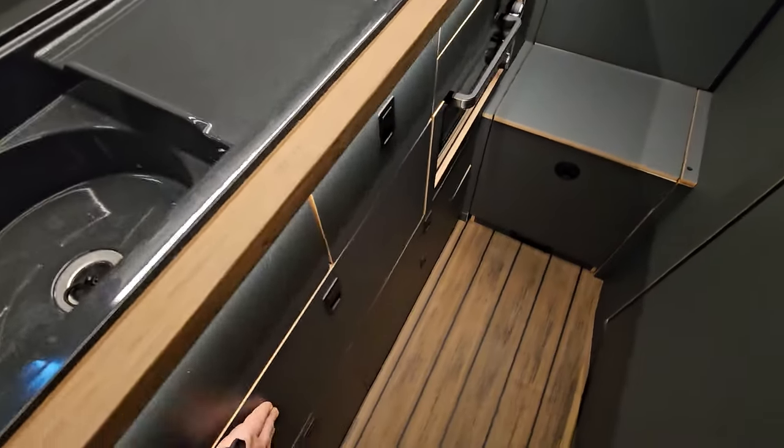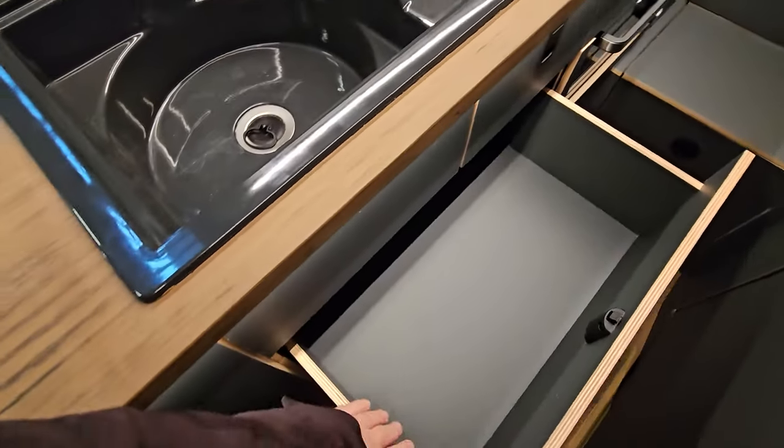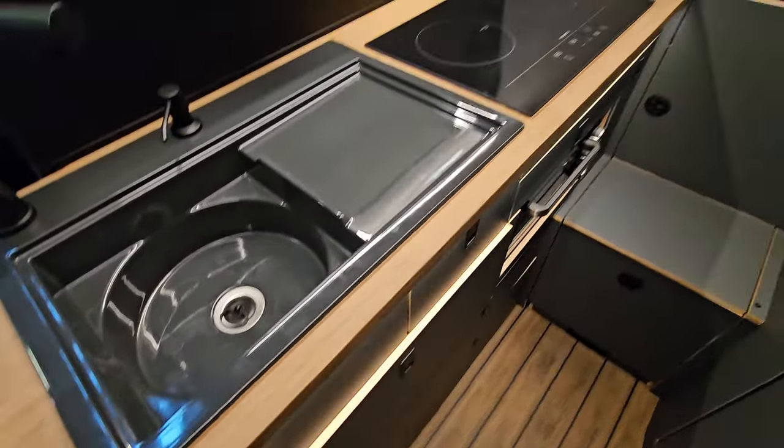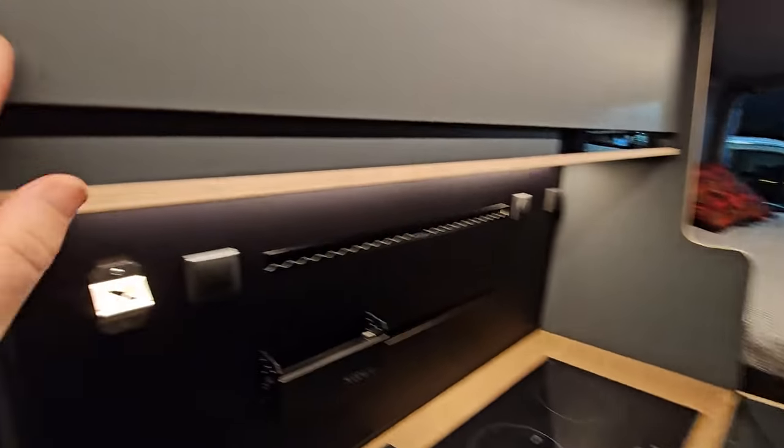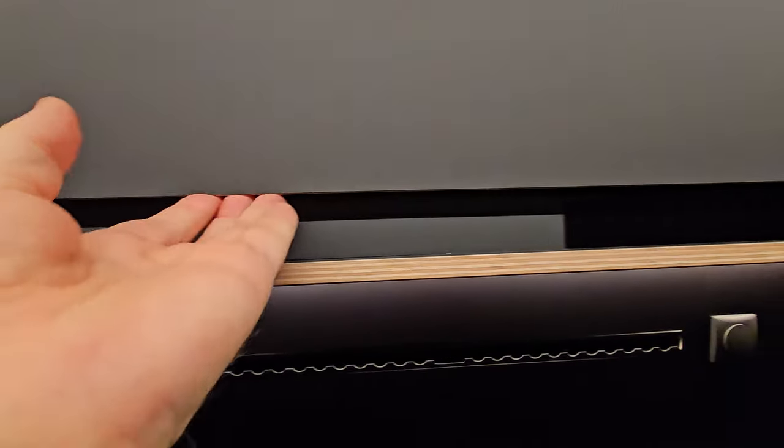There's storage below the kitchen unit as well. Note it has proper sides to it, and a slidey thing along here — well, it doesn't slide, it opens up like this.